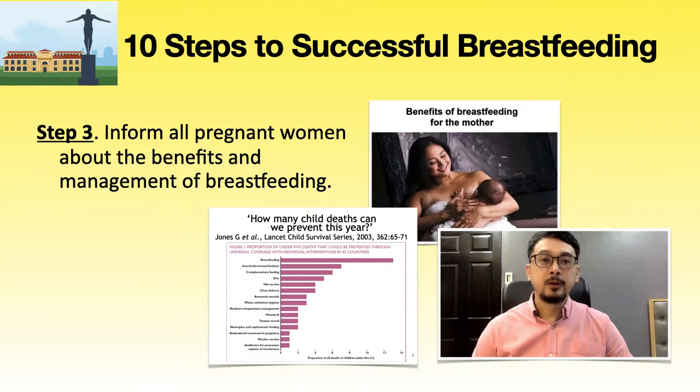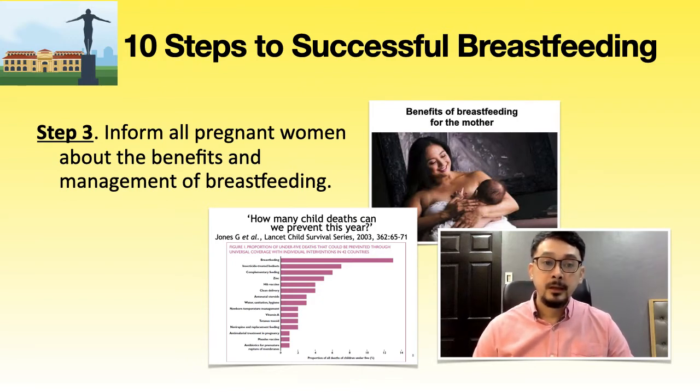Step 3: inform all pregnant women about the benefits and management of breastfeeding. Pregnant women need accurate information that does not promote a commercial product such as infant formula. If pregnant women do not discuss information with a knowledgeable health worker, they may make decisions based on incorrect information. At PGH, all expectant mothers will be oriented individually during their antenatal visits regarding the benefits of breastfeeding, the dangers of milk formula, essential newborn care or unang yakap, and how to initiate breastfeeding immediately after birth.